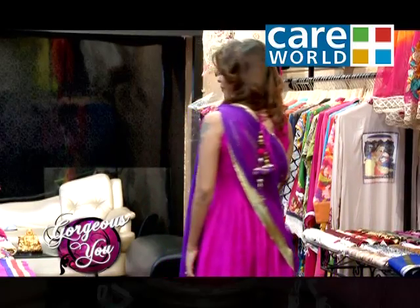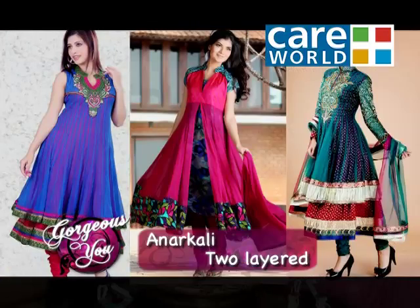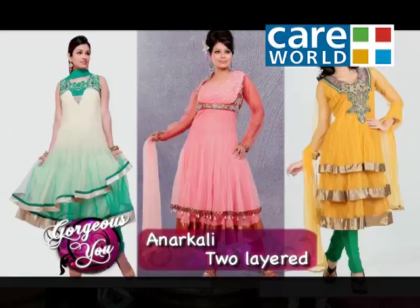Layers in Anarkalis are also there, where there are two layers — one is shorter and one is longer — in two different shades, or maybe the same shade, but showing very clearly that there are two distinct layers in the Anarkali.